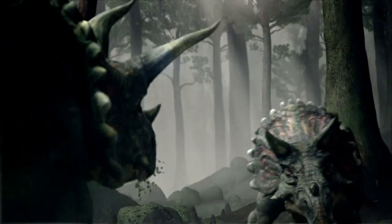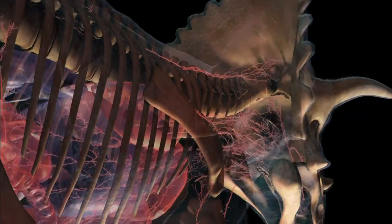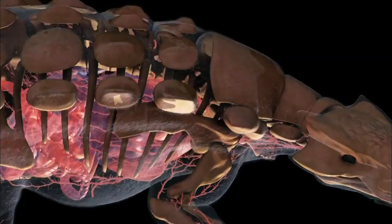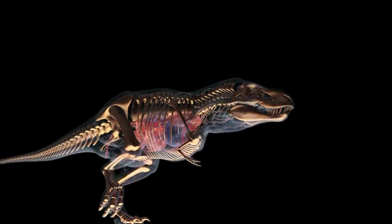If you're a baby dinosaur, every mega-herbivore in the environment wants to crush you. Dinosaurs developed advanced tools to survive — astonishing on the outside and on the inside. And now, 65 million years on, cutting-edge imaging technology will peel back skin, muscles, and bones to reveal the secrets of nature's greatest success story.